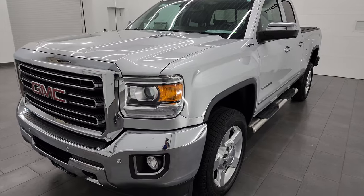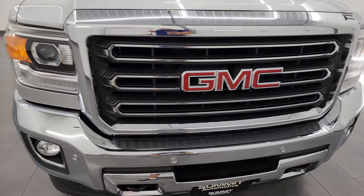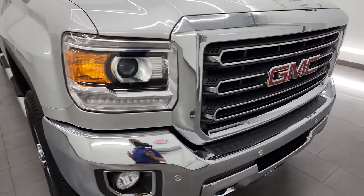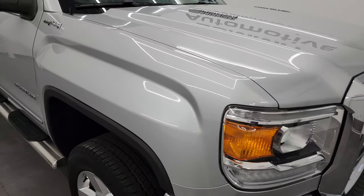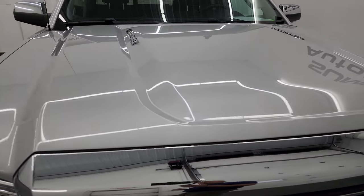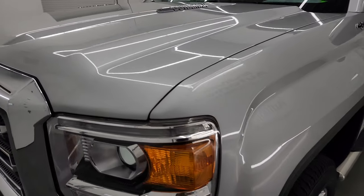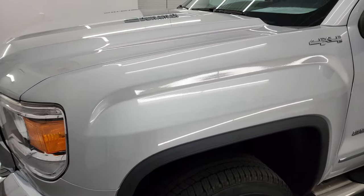This truck has been fully safetied and inspected by our service shop per the state of Wisconsin inspection process. It has a fresh oil and filter change, all the fluids have been checked and topped off, and this truck is 100% ready to go. I'm going to go all the way around in this video — inside, underneath, start it up and look under the hood — to give you the most accurate representation of the vehicle.